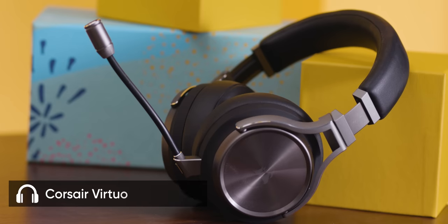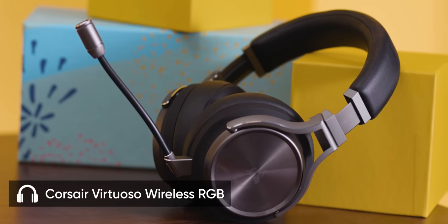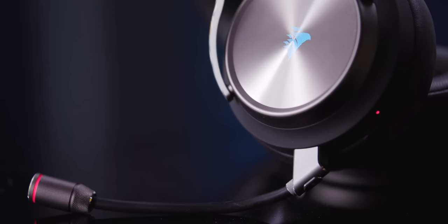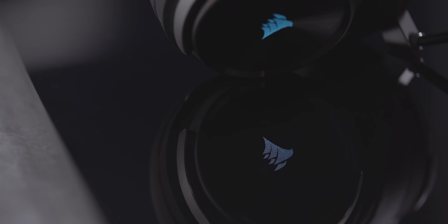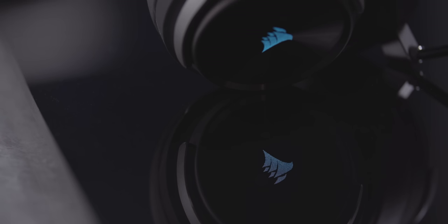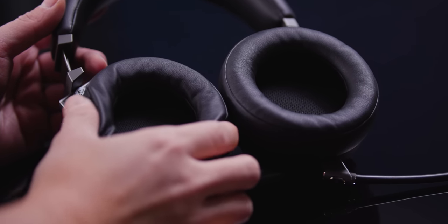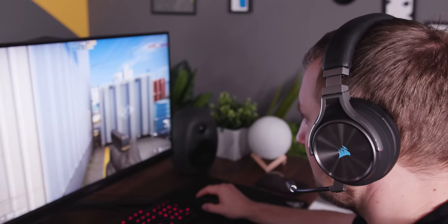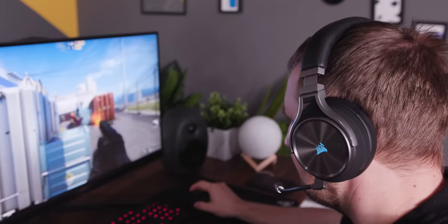Feast your eyes on the Corsair Virtuoso Wireless RGB. They're pretty expensive, but they've got the looks to match. Check out the subtle RGB and the machined aluminum accents. The big ear cups are comfy and actually didn't end up getting too hot during use, which is something that occasionally can be a problem with leatherette cups.